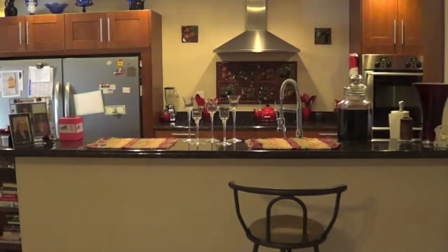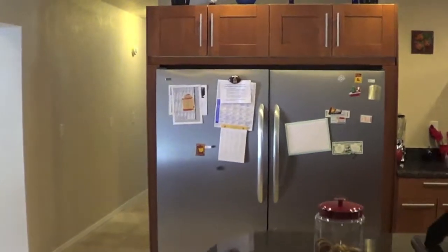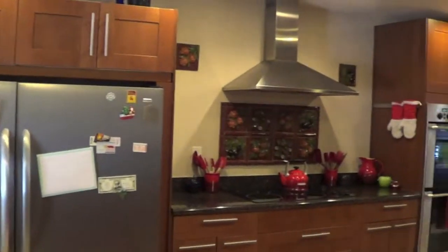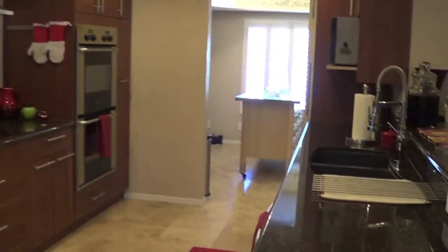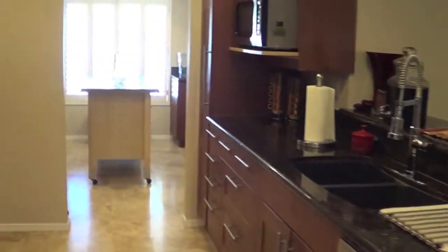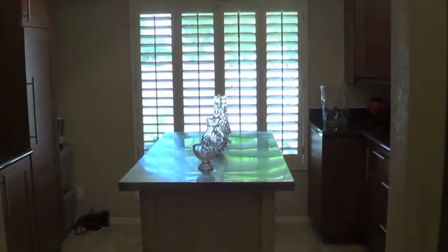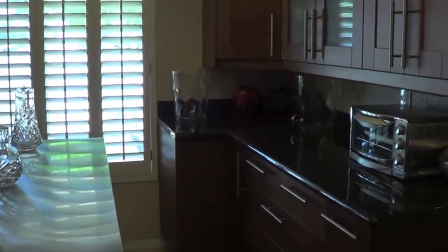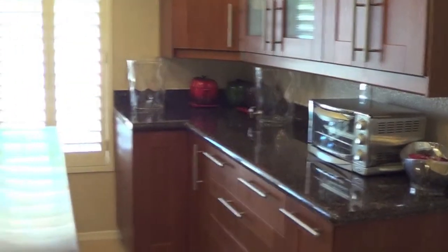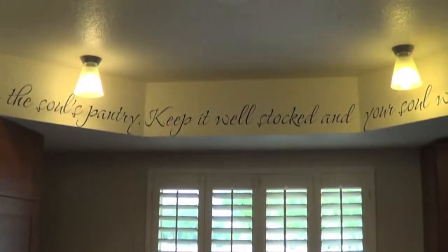Over to the kitchen: granite countertops, new cabinets, stainless steel hood, dual ovens, microwave, lots of counter space, lots of cabinets. Here's the butler's pantry with the same granite countertops, more storage, and recessed lighting.